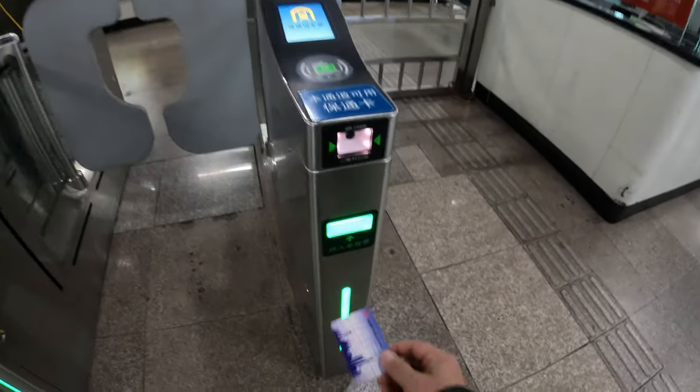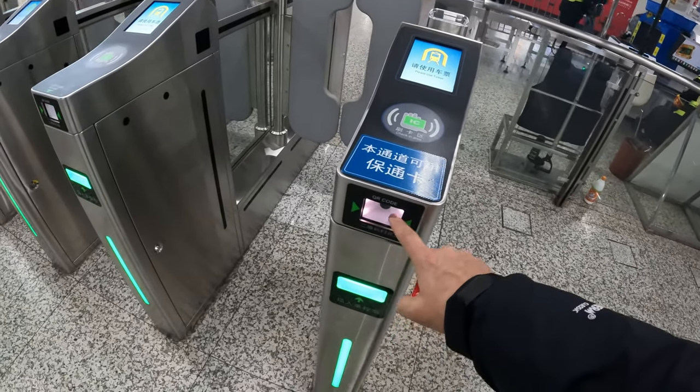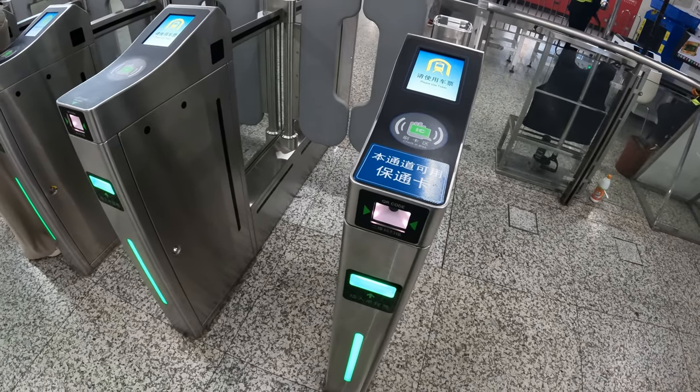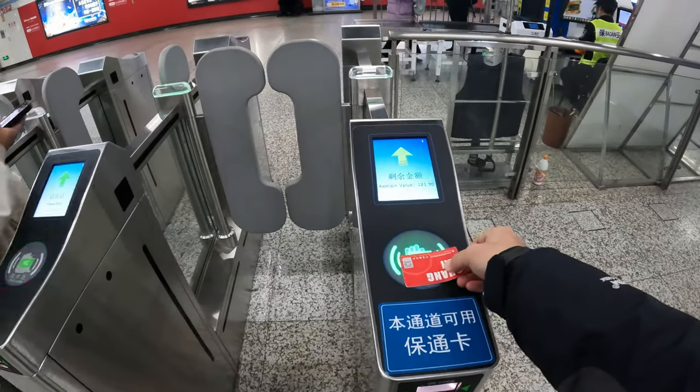With the single-use card you hand it back at the exit gate — there we go. For the entrance and exit gates: QR codes from your smartphone app go in the window, single tickets are inserted in the slot, and multi-use tickets are simply tapped on the reader. Don't lose your multi-use ticket — it won't fit in the slot.